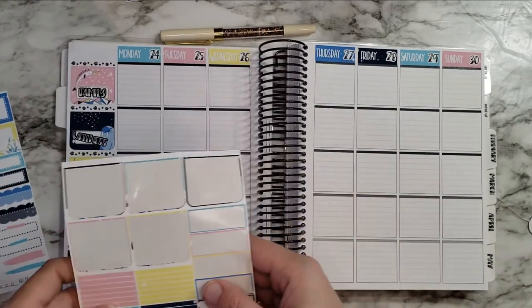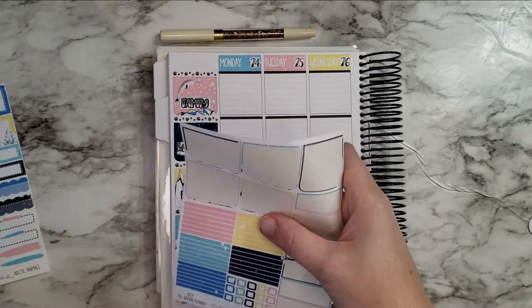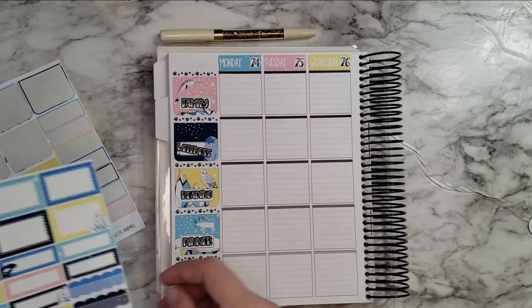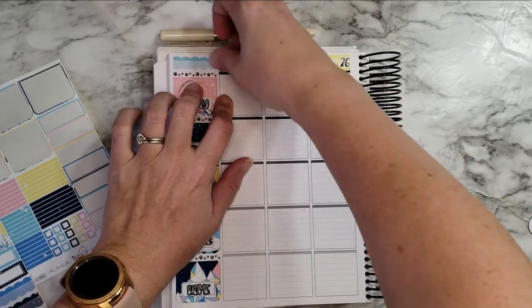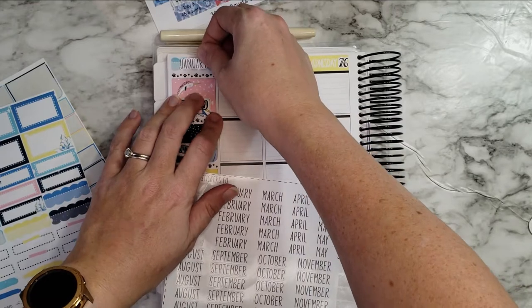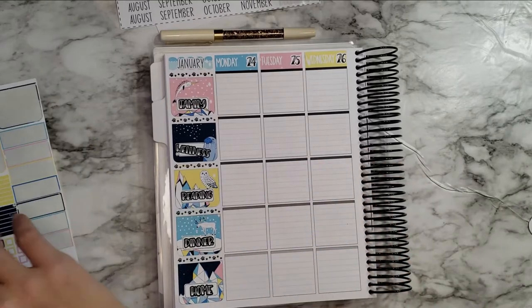I think it is time to do these headers, so I will speed this up so you don't have to watch me sit there and lay down a bunch of headers forever and ever. Let me think though — I'm going to go ahead and put this up here for January, and I can go ahead and get my January header from Wonder Stickers Co up here. That looks pretty! Okay, now let's get some headers going.